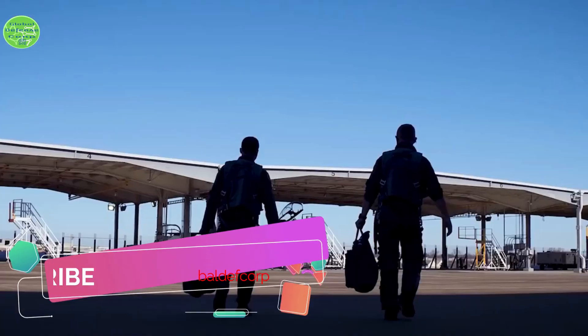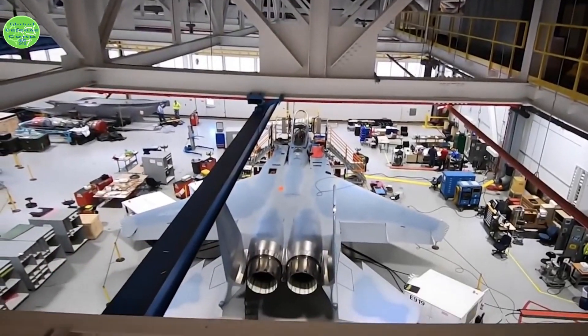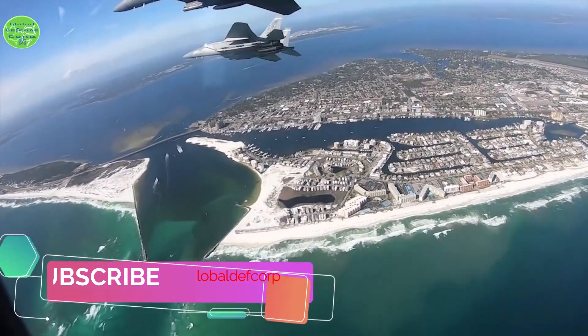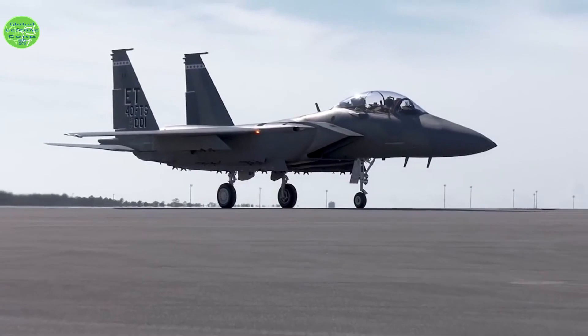Boeing engineers created hundreds of digital aircraft before cutting any metal and flew thousands of hours before the first test flight. The result is an aircraft with a digital backbone, open-system architecture, and the capacity to carry hypersonic weapons, making it a key element of the U.S. Air Force's tactical fighter fleet.